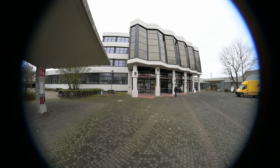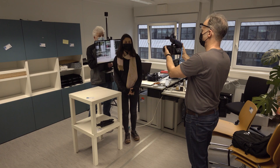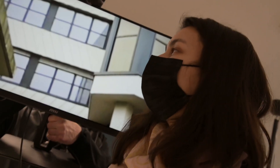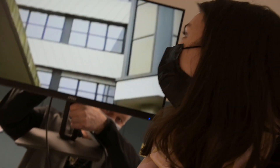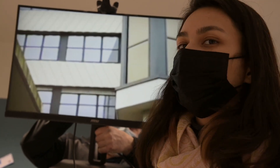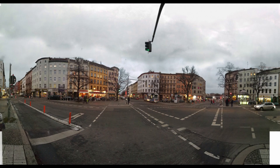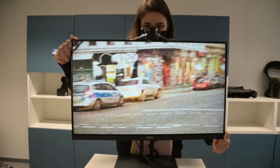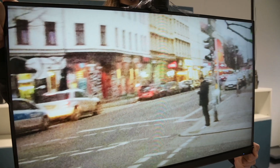And here we used a different background. It looks a bit grainy but the perspective still works.